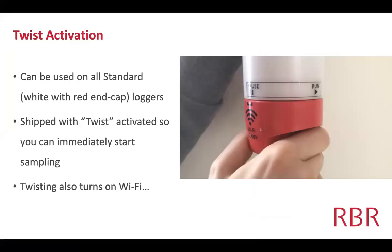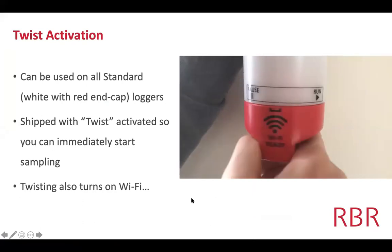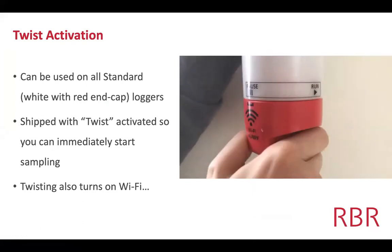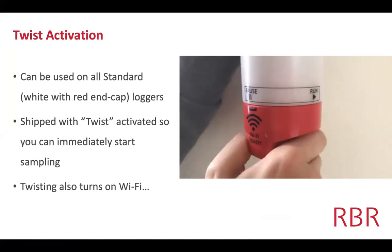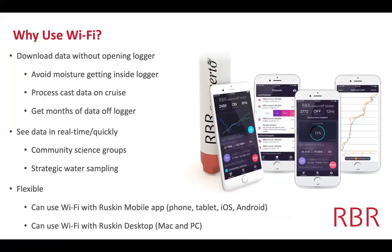All of the standard loggers have twist activation — you just twist with your hand from pause to run, which either starts running or puts it on pause. It also enables the Wi-Fi whenever you twist it to either run or pause. The Wi-Fi allows you to download the data and see the data without having to open up the end cap, meaning you can access data while on the ship without worrying about waves, rain, or humidity. It's about the same speed as an RS-232 serial connection.